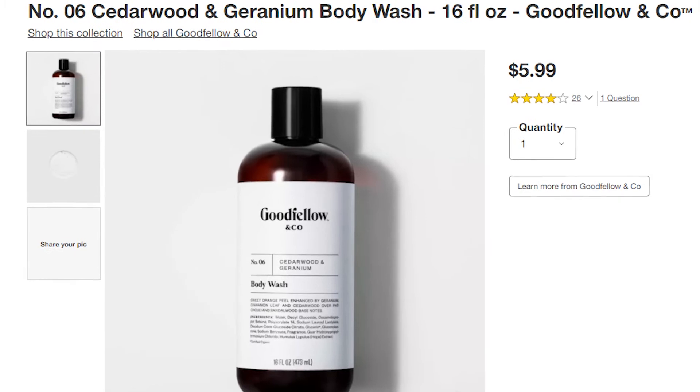I don't know about you, but I like finding a good bargain. I'm always looking for the best value that I can get. And with this Goodfellow and Company thing, I think that's where we're onto here.